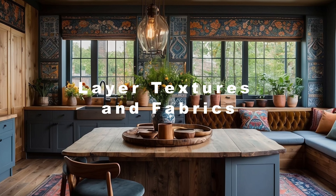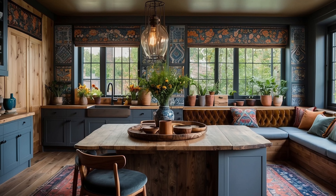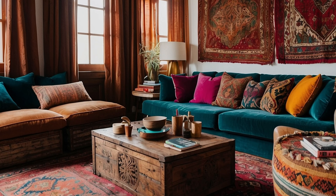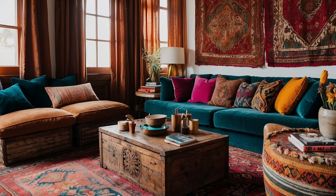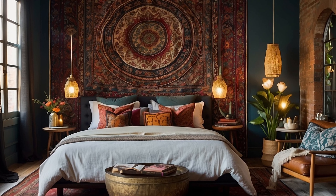Layering textures and fabrics is a fundamental aspect of Bohemian home decorating, adding depth, warmth, and visual intrigue to your living space. By incorporating a variety of textures and fabrics, you can create a cozy and inviting atmosphere that reflects the free-spirited nature of Bohemian design.